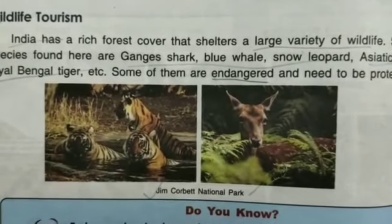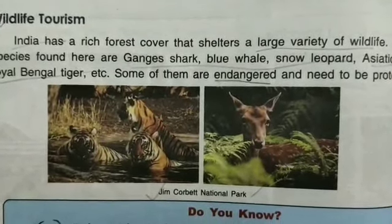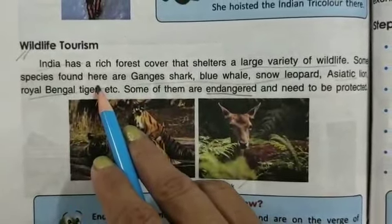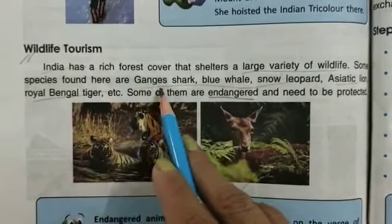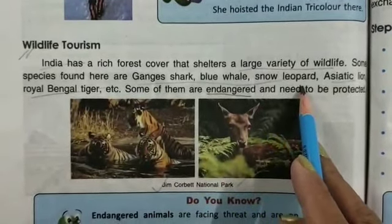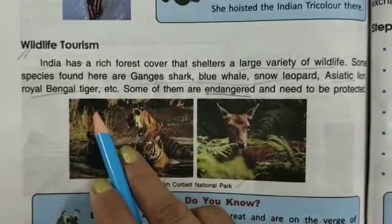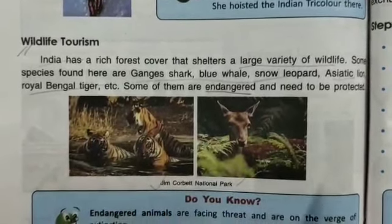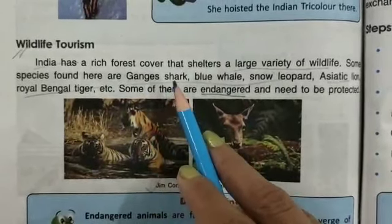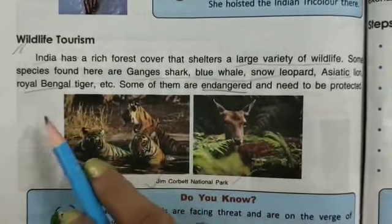Birds and animals live in the forest. Some species found here are the Ganges Shark, Blue Whale, Snow Leopard, Asiatic Lion, and Royal Bengal Tiger. These are among the many species that can be found in India's forests.